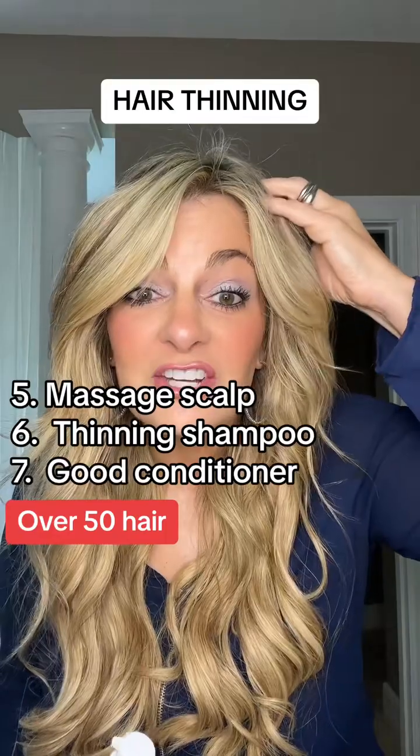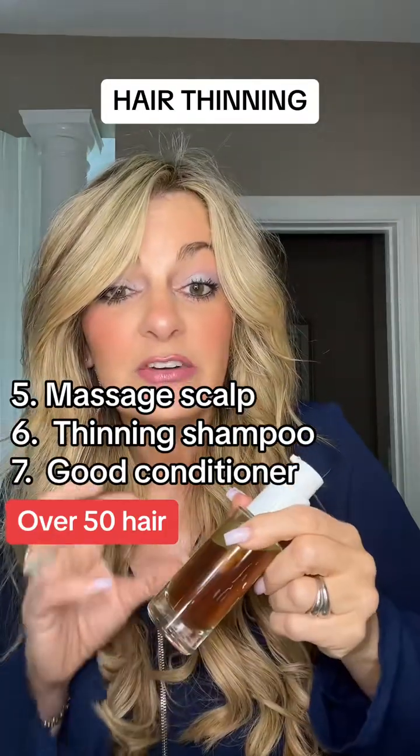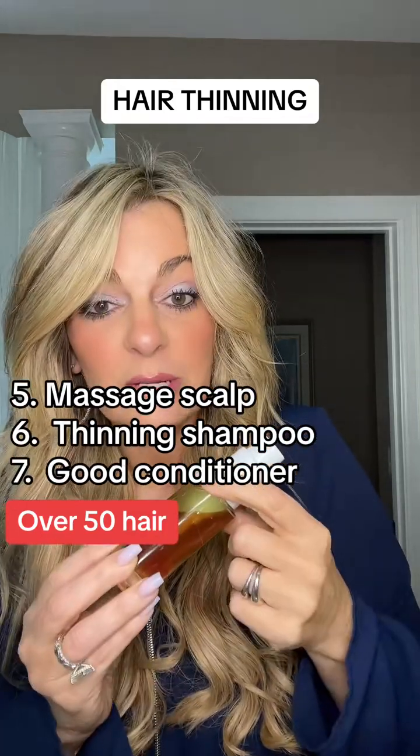Then for the outside, make sure you're massaging your scalp so that blood flow is happening. Take a serum or take an oil. You can use grapeseed oil — I actually make my own rosemary hair tonic and mix it with grapeseed oil.